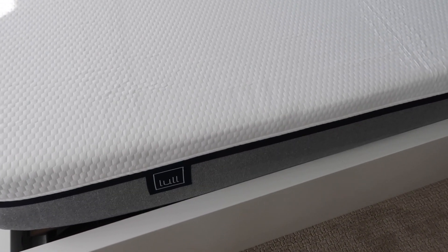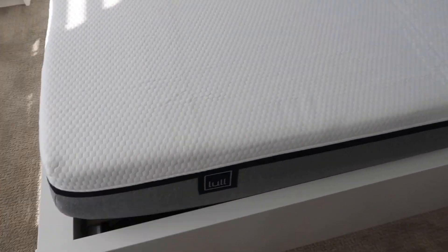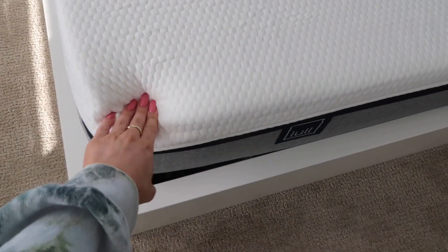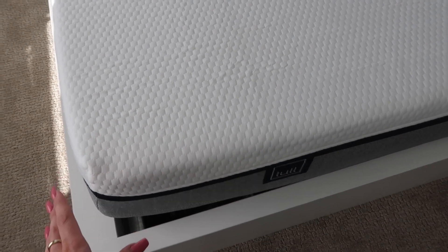It takes about 24 to 48 hours to fully expand and get to its full shape. This is what it looks like right now — super soft, very cloud-like, and it has a gel-infused layer.